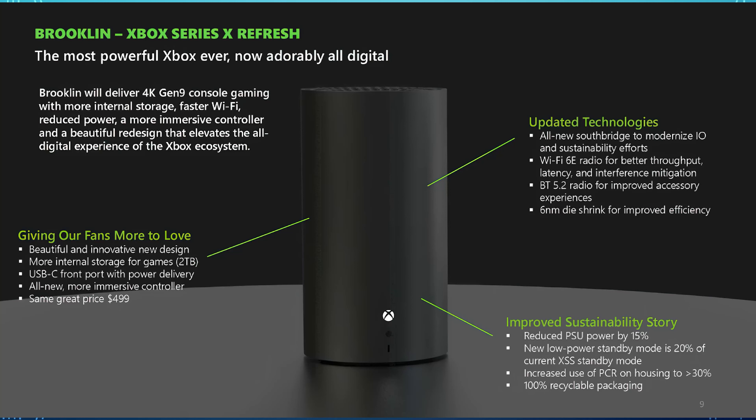The expected price would be $499, keeping it in line. Without the disc drive, unless they're putting more RAM in it to offset, I think they should drop the price. One other thing being discussed — take this with a grain of salt — is that there's talk about phasing out the disc version of the Series X in favor of a digital Series X, which definitely has some implications for the industry.